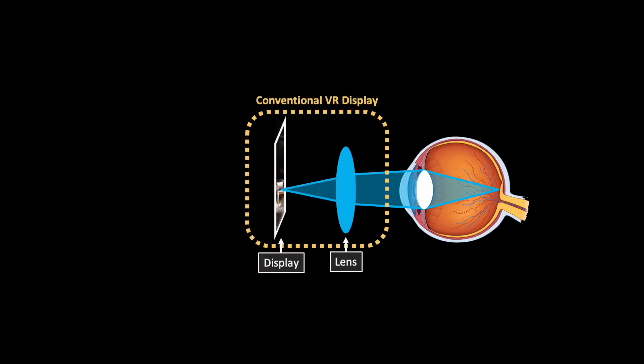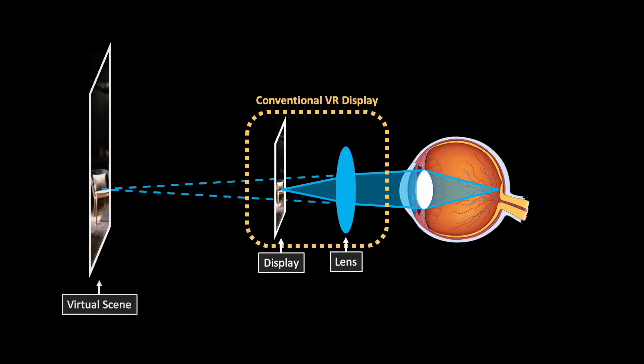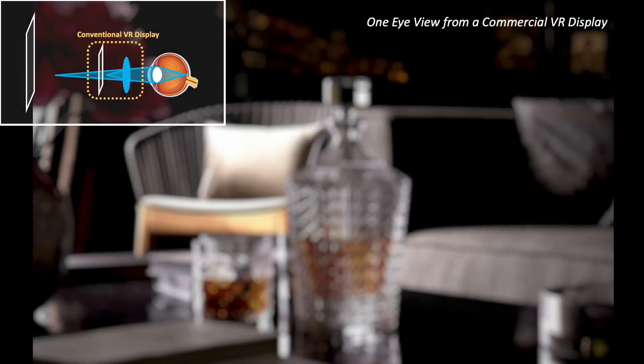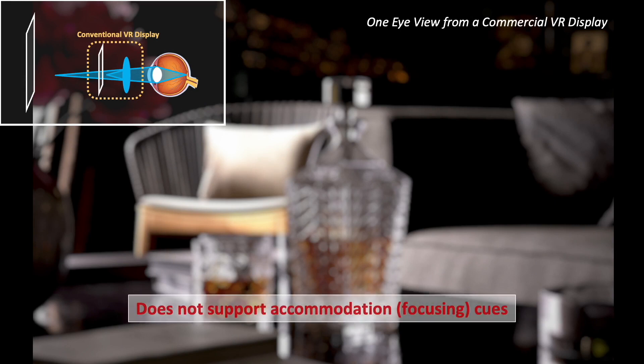However, conventional VR displays today show contents at a single fixed virtual distance only. They do not support accommodation cues. This means that when the eye tries to adjust its focus to an object's physical distance, the object cannot get in focus. These displays rely on creating the illusion of depth. The lack of support for accommodation cues imposes visual fatigue and discomfort on a user.